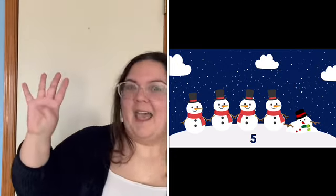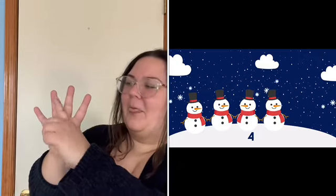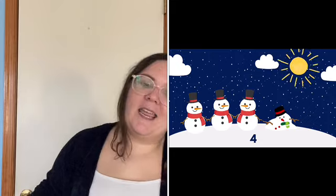And now we only have four. Four little snowmen standing in a line. One, two, three, four. So fine. Melt in the sunshine with a sigh. We'll see you next year. Bye bye.